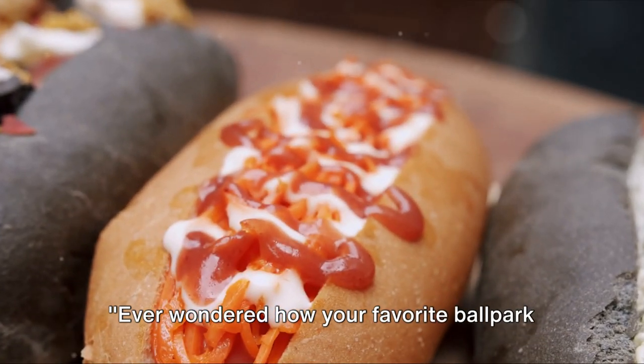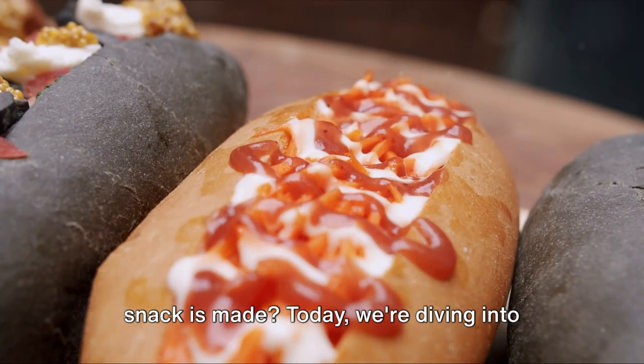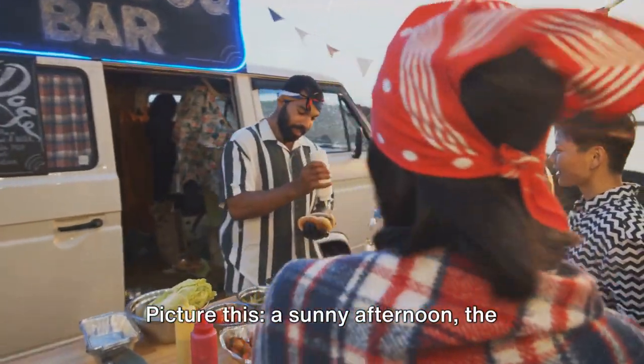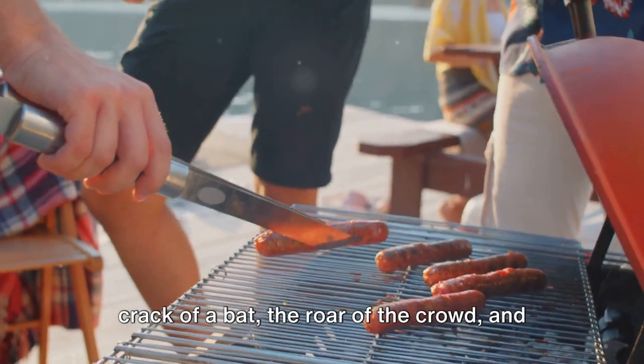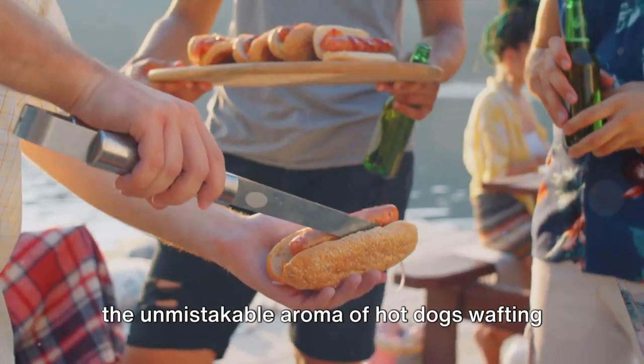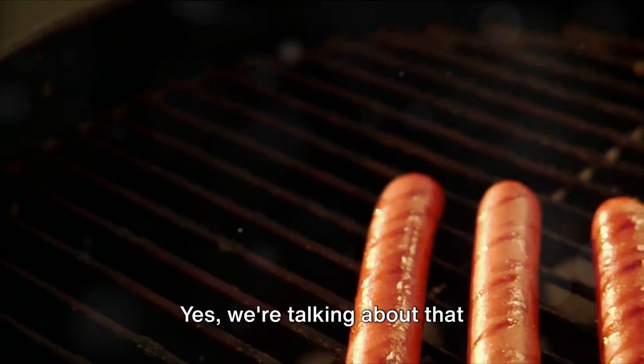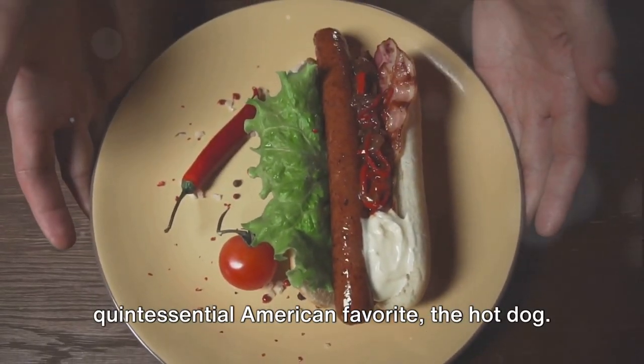Ever wondered how your favorite ballpark snack is made? Today, we're diving into the delectable world of hot dogs. Picture this: a sunny afternoon, the crack of a bat, the roar of the crowd, and the unmistakable aroma of hot dogs wafting through the air. Yes, we're talking about that quintessential American favorite, the hot dog.